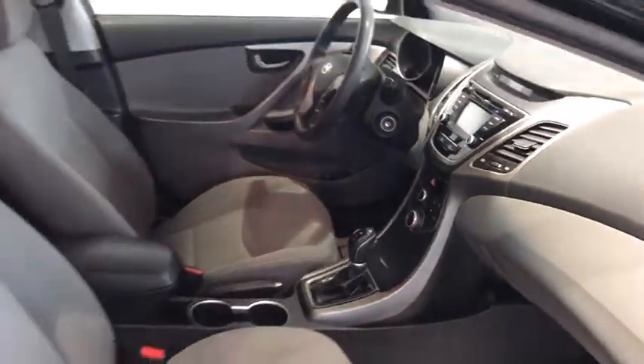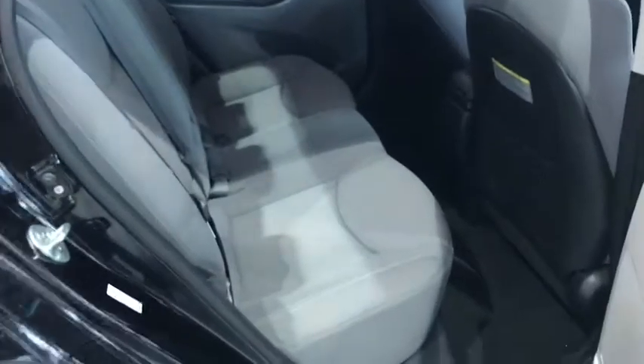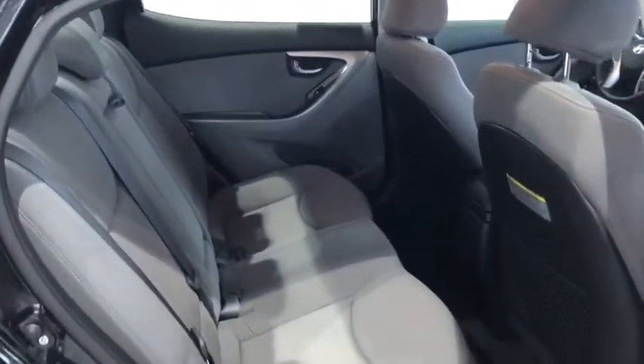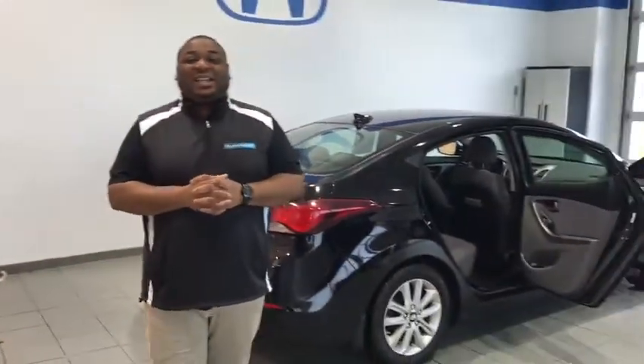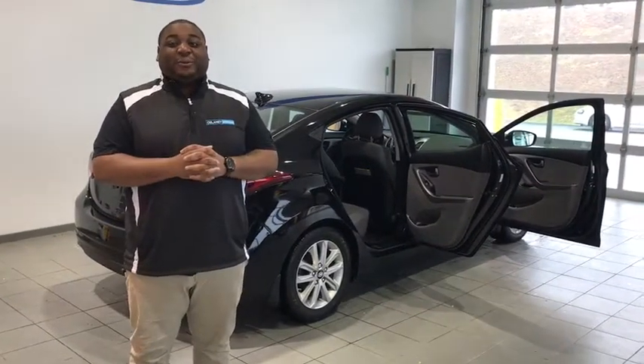And you'll see you have great space in the back seat. This is a very well efficient car for you. So if you need a vehicle that'll fit your budget, please stop by 115 Lenz Road and ask for Taru Ford. Thank you.